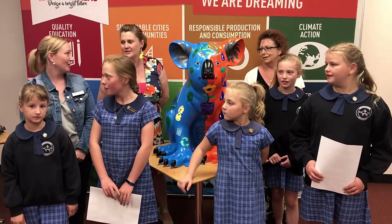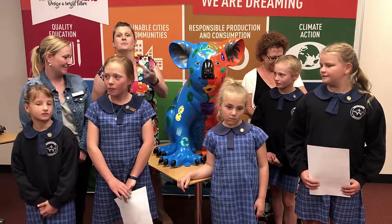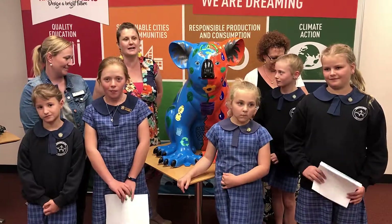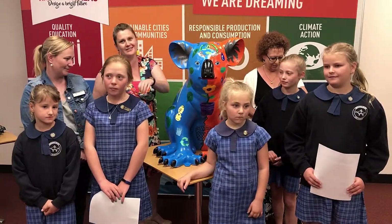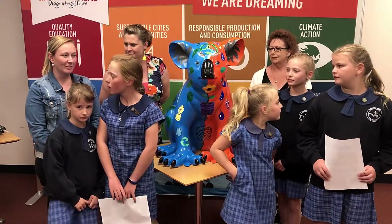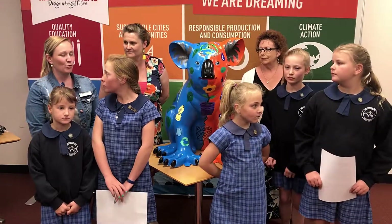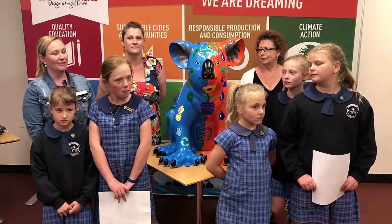You put your koala on display? We did. We had our koala up in the library and we had our video news report that we did for our project playing. So people came up and had their Devon tea and sat down and watched the project. We got our message out to six students, eight staff members, and around 140 visitors to our school for our 150th anniversary.